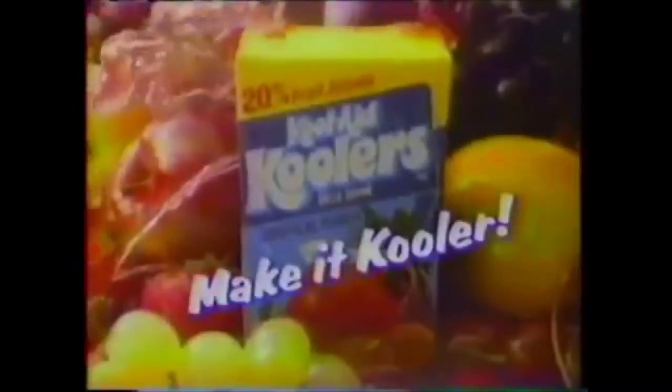It's new Kool-Aid Coolers with 20% juice. You can chill it, spill it, splash it cooler. Sing it, flip it, flash it through. Icy fruit is super juicy — Kool-Aid Coolers make it cooler. Rock it, roll it, rock it cooler. Snack it, six-pack it, attack it cooler. Icy fruit is super juicy with 20% juice — Kool-Aid Coolers make it cooler.